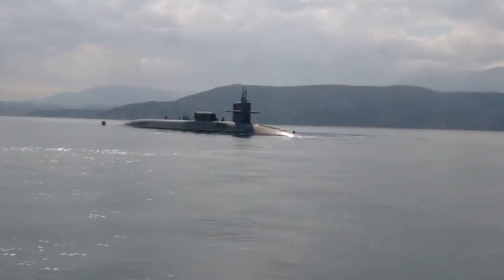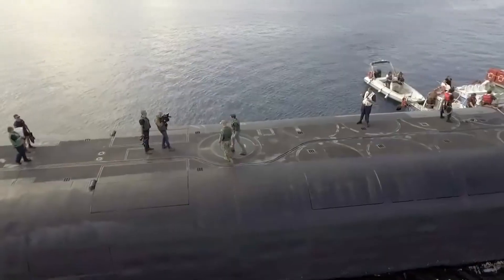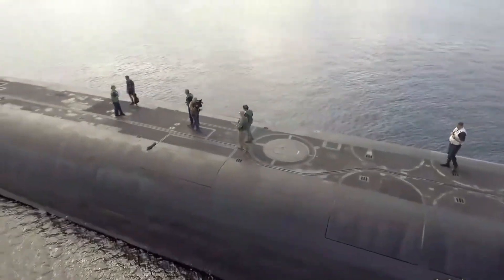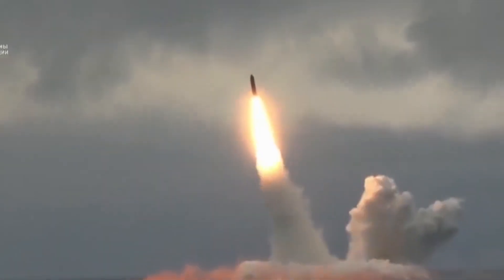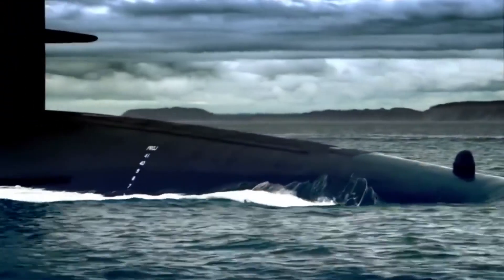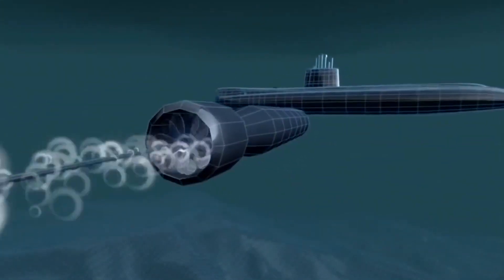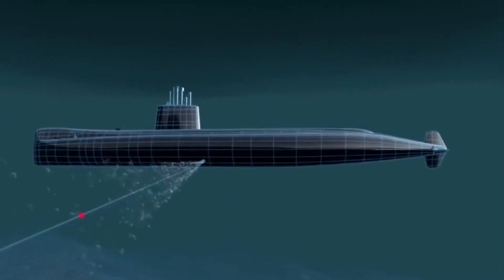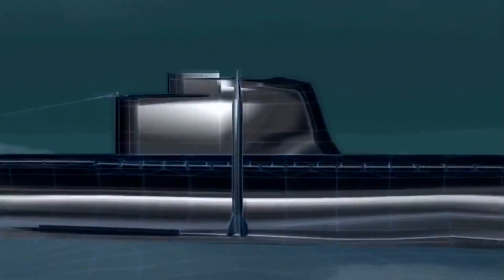The Ohio-class submarine is the only class of ballistic missile submarines currently used by the United States Navy. Its streamlined outer hull and durable design make it a truly formidable vessel, as does its quiet operation. Despite its remarkable stealth in the water, this fleet ballistic missile submarine sports ballistics powerful enough to take down entire cities. These powerful weapons rightfully earned members of this class the nickname "Boomers." The Ohio-class submarine and its stealth are cited as tools to deter nuclear attacks, since underwater retaliation would be difficult to track and prevent. People have speculated that these fleets are the most destructive weapon systems ever created.